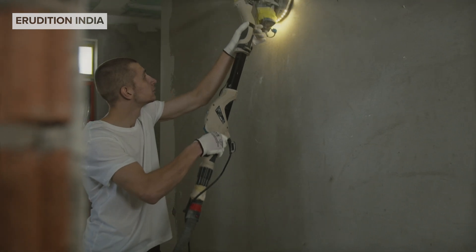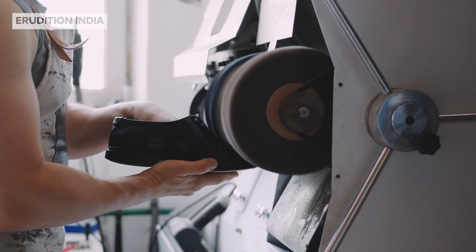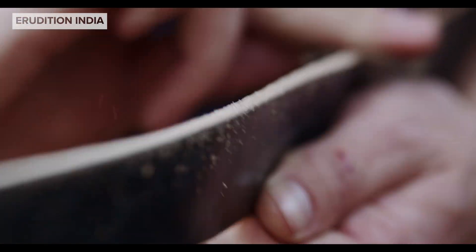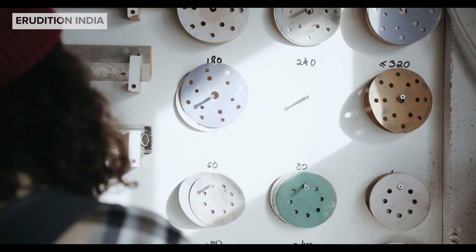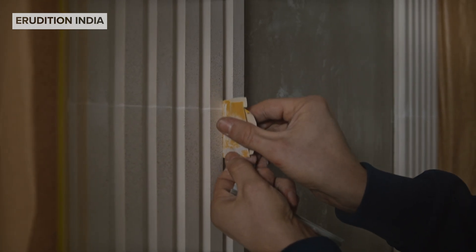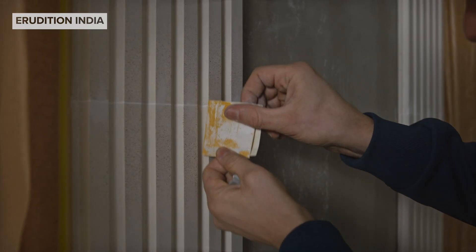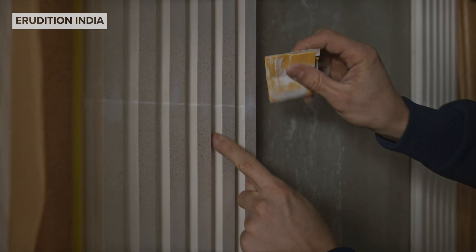Abrasives are materials used to grind, polish or clean surfaces by rubbing against them. They help shape, smooth or remove unwanted layers from an object. Think of them like nature's tiny scrubbing tools. One of the most common examples is sandpaper. When you rub sandpaper against wood, it smooths the surface. This is how abrasives work.